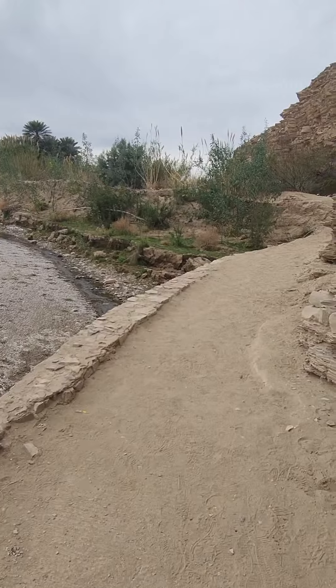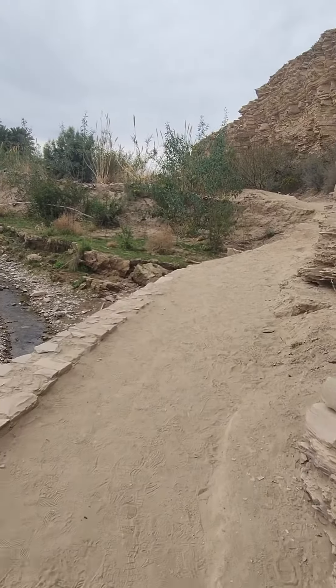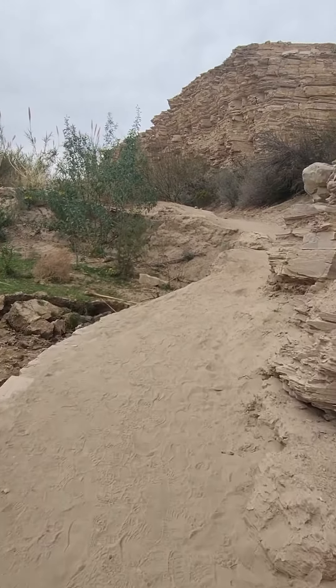From the trailhead, the hot springs is about a half mile round trip hike and continues around a bluff above the Rio Grande.